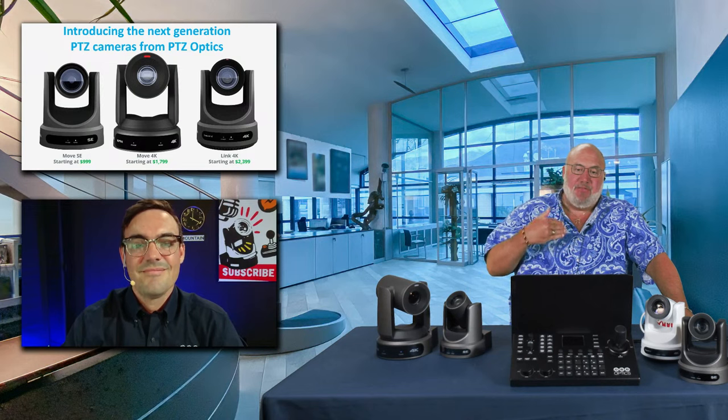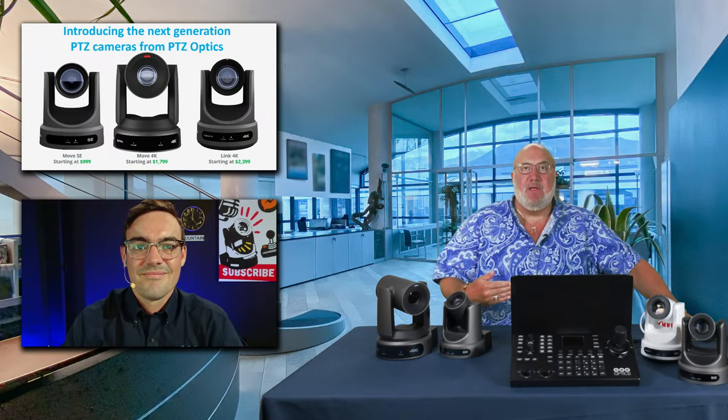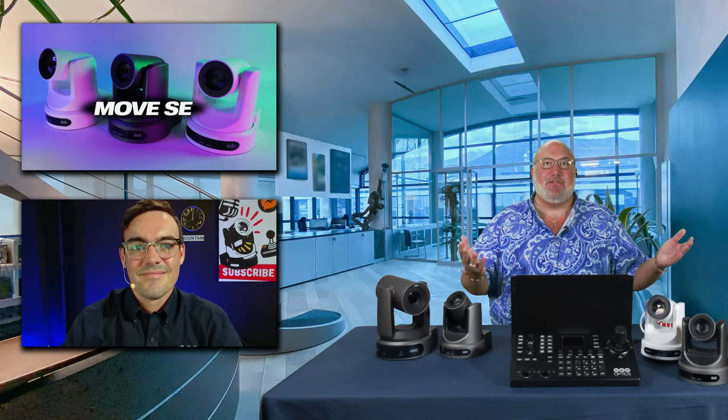When we talk about PTZ Optics, we've always talked about tremendous value. Your products have fantastic value, but the truth is you guys were really clever in that you took what was essentially security cameras and turned them into production cameras. With this round of products, you're actually really upping the production side because you've upped the sensors. There are now Sony sensors in the SE, the Move 4K, and the Link.